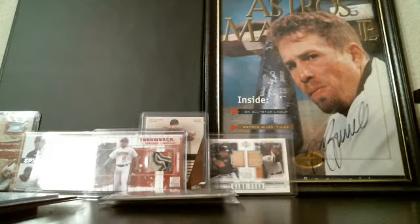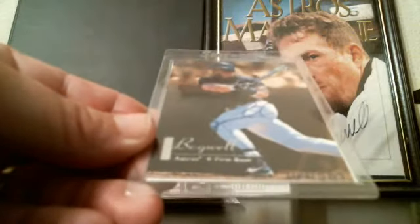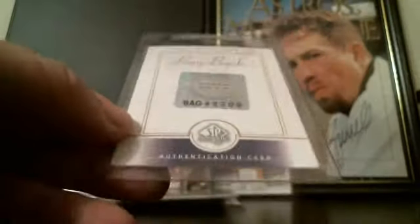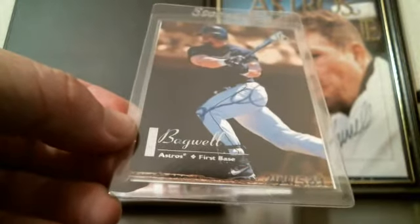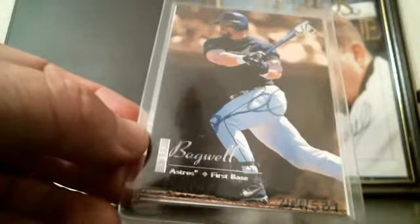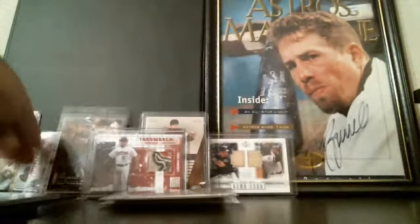I have a couple of his autographs. This one's kind of hard to see — it's from SP Authentic, numbered down here to 589. These are buybacks that were inserted into SP packs years later. I didn't pull this; I purchased it many years ago. Not the best card for an autograph since it's kind of hard to see.